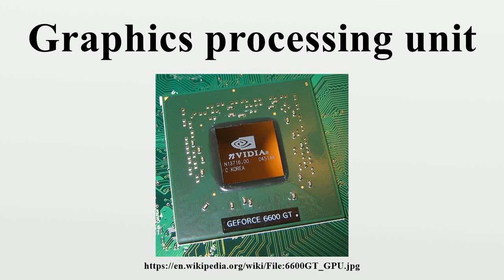A graphics processing unit, also occasionally called a visual processing unit, is a specialized electronic circuit designed to rapidly manipulate and alter memory to accelerate the creation of images in a frame buffer intended for output to a display. GPUs are used in embedded systems, mobile phones, personal computers, workstations, and game consoles.